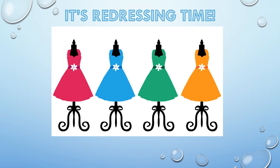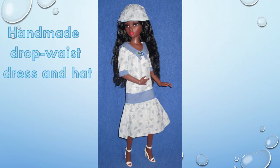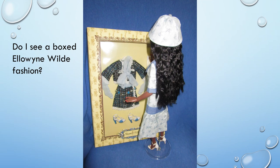It's redressing time. NEMA first tried on a handmade drop-waist dress that has a matching hat. In this picture, she poses with her friend Essential Lisette Wigged Out; they both wear handmade fashions — note the difference in their complexions. In the doll room, NEMA spotted a boxed Elowen wild fashion that piqued her curiosity.